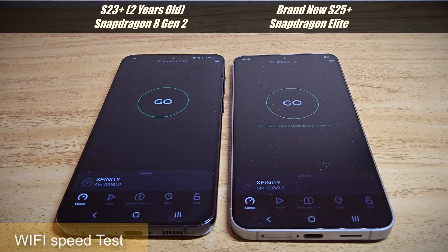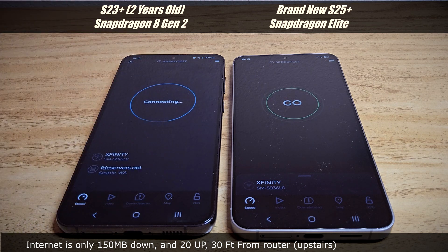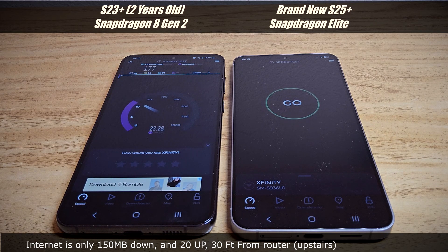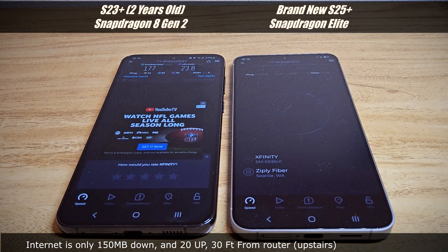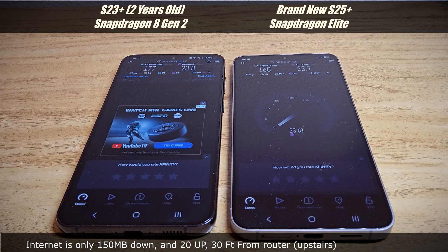Now a Wi-Fi test. I have 100 megabit down and 20 up. The S25 Plus is pulling well above my plan — maxing out at 120–125 Mbps. I'm also far away from the router. The S23 Plus pulls similarly, both well above what my plan should deliver.